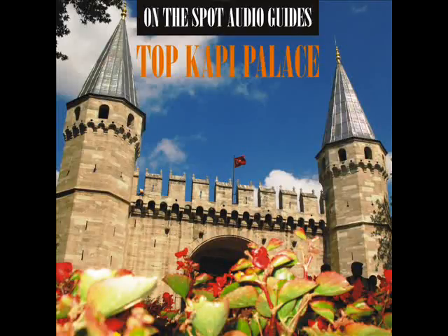Sultanahmet. Topkapi Palace, Fourth Courtyard, Baghdad Kiosk. The Baghdad Kiosk is situated on the right side of the terrace with a fountain. It was built to commemorate the Baghdad campaign of Murad IV after 1638. It closely resembles the Yerevan Kiosk.